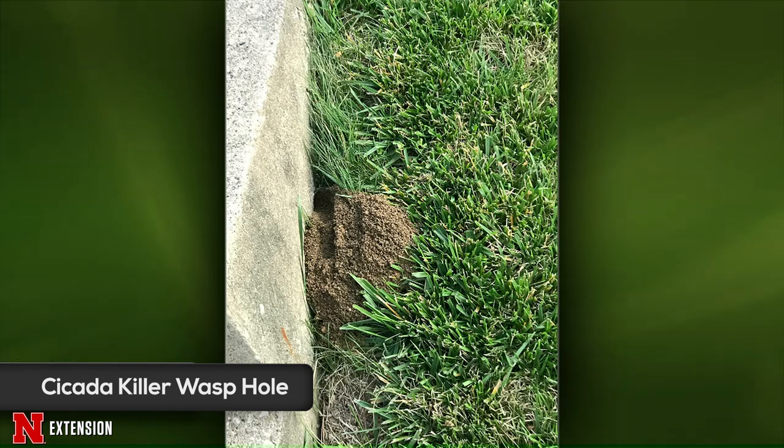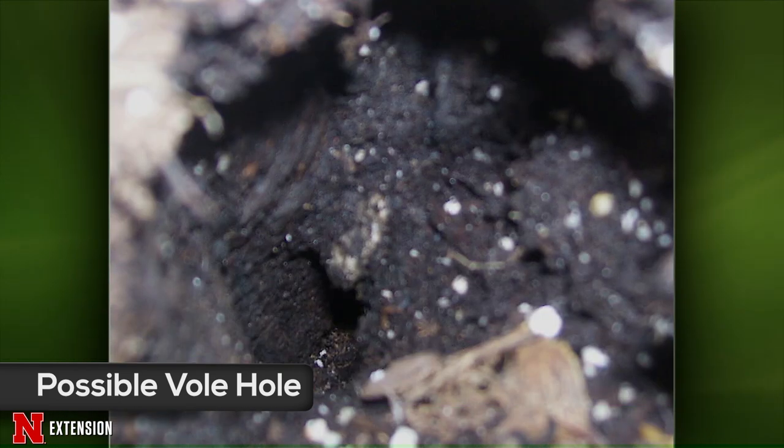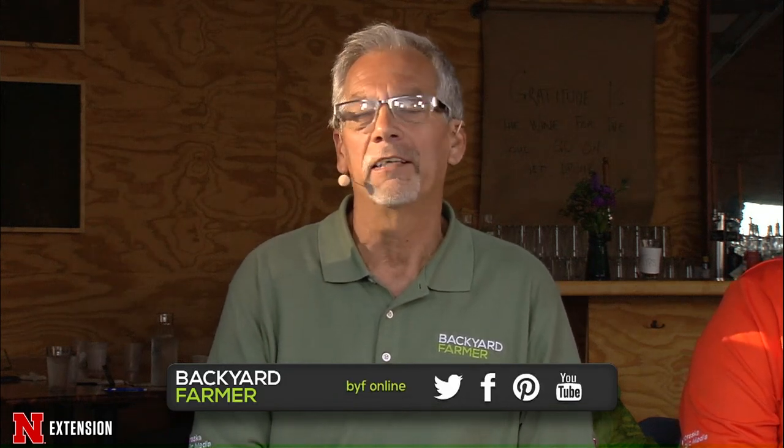Two pictures from North Platte, one day apart, show a whiskey barrel planter with holes dug in the potting soil. If the hole is shallow, it could be a squirrel burying nuts — they do this even this time of year. But if it goes way deep, it's probably a vole. Voles eat tubers and roots of many plants. The vole likely found some surface roots, returned the next day with friends for dinner, and dug deeper into those roots.